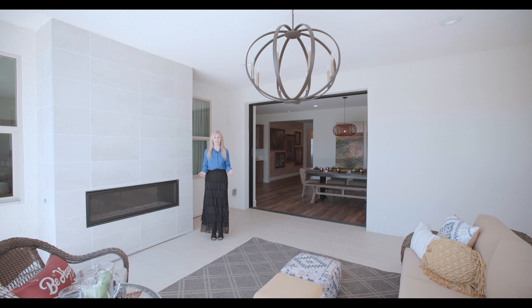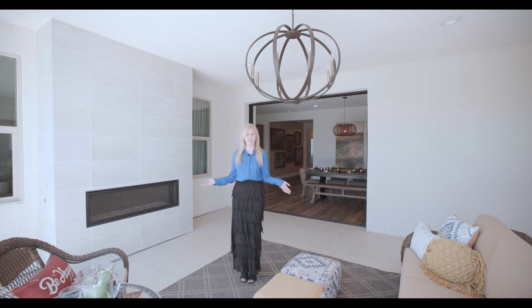We offer an optional fireplace just to finish off that backyard amenity. Can't you imagine this space?